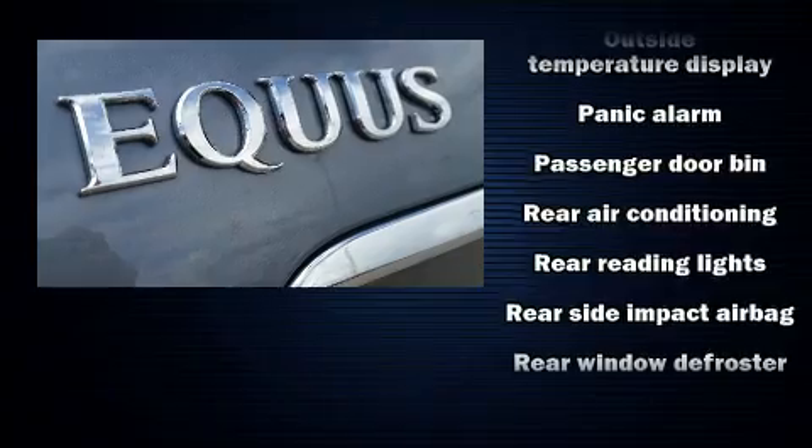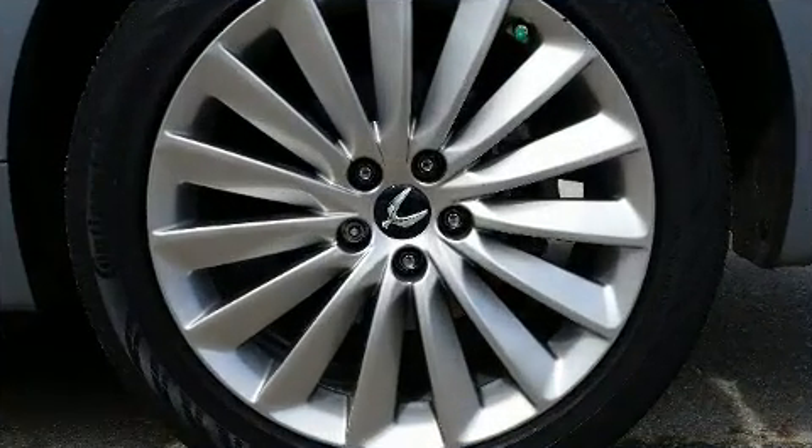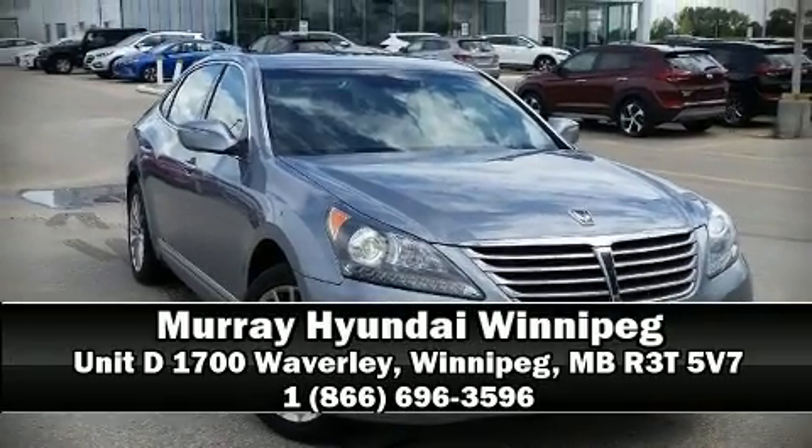This vehicle has achieved certified pre-owned status by passing Hyundai's comprehensive certification process. Stop by our dealership or give us a call for more information.